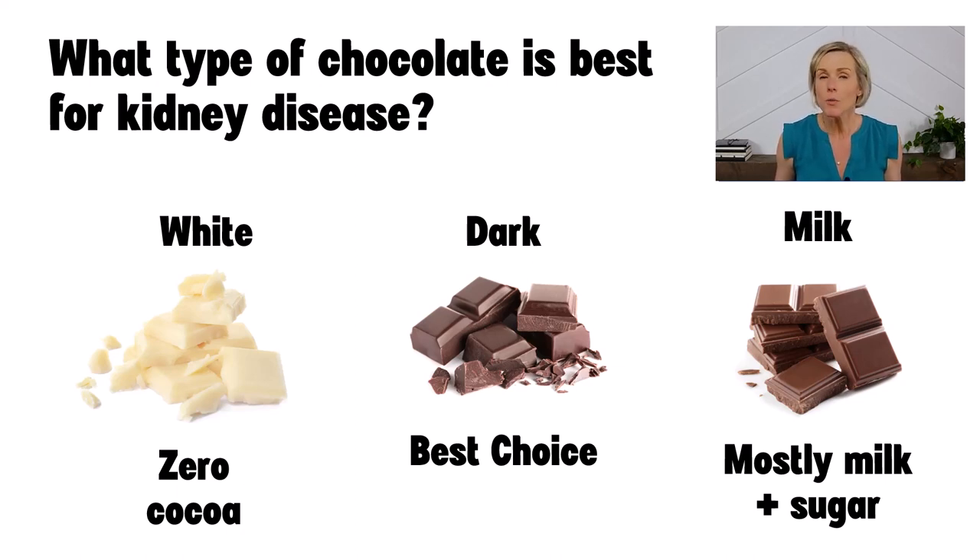However, it's still fine to enjoy other types of chocolate. Even if there are no health benefits to white chocolate or milk chocolate, they're still good for your soul and they can make people happy. Just be sure to enjoy them in an appropriate portion size, which we will discuss shortly.